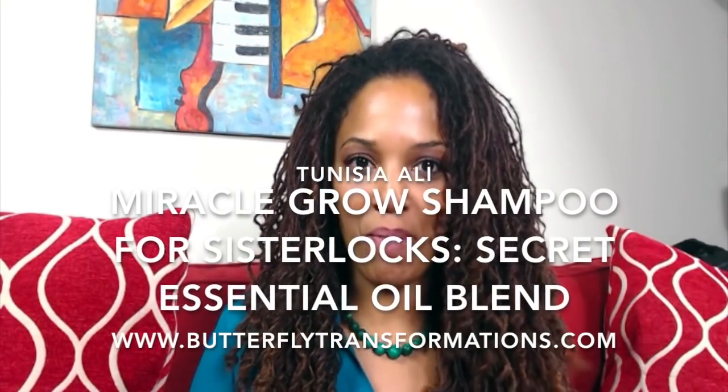What's good everybody, Tunisia Locks here. I am Tunisia Ali and I'm going to do this video on the shampoo that I use to wash my hair. I make my own shampoo out of Dr. Bronner's 18-in-1 Hemp Lavender Pure Castile Soap.